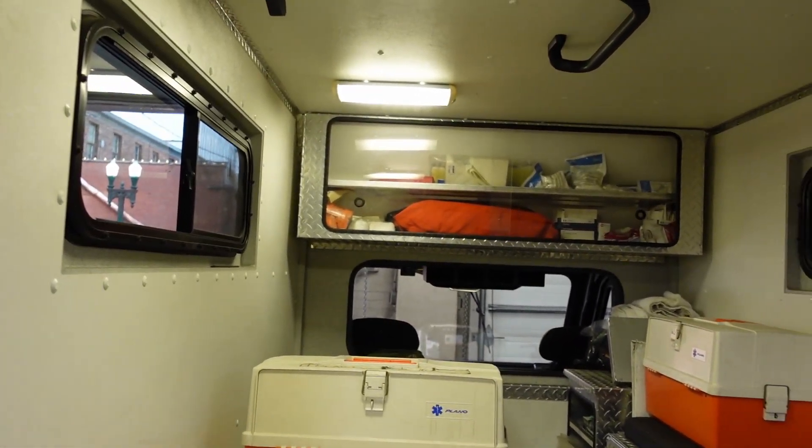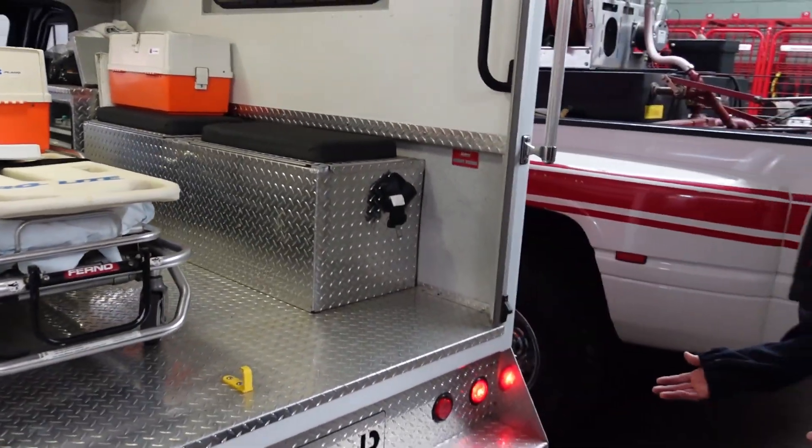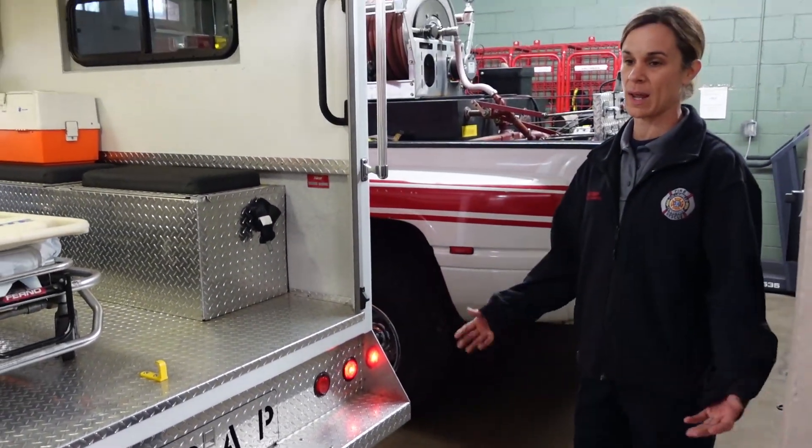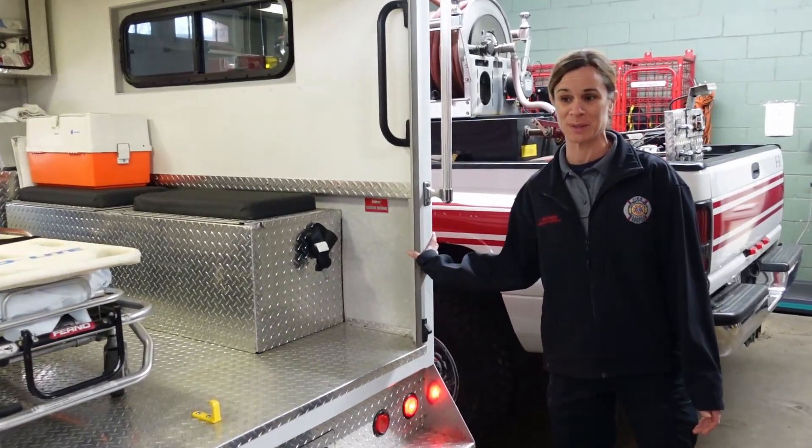It has a stretcher and medical equipment, and it's used to bring people from an off-road location to an ambulance for transport to the hospital. This vehicle does not transport patients to the hospital itself.